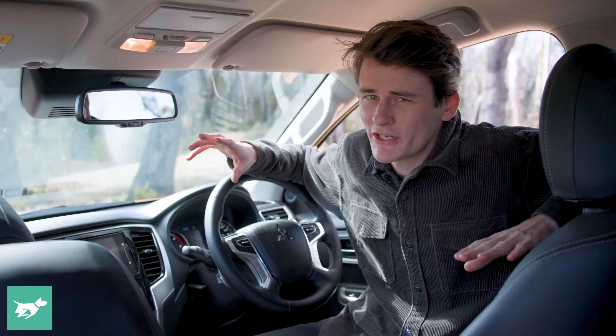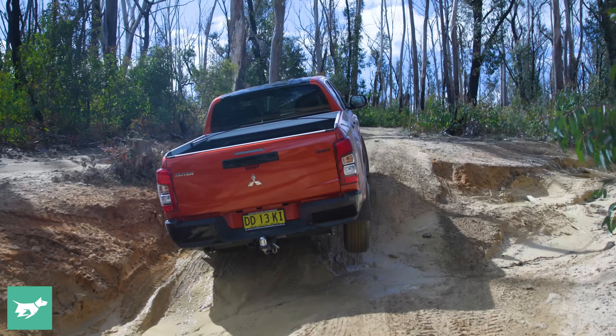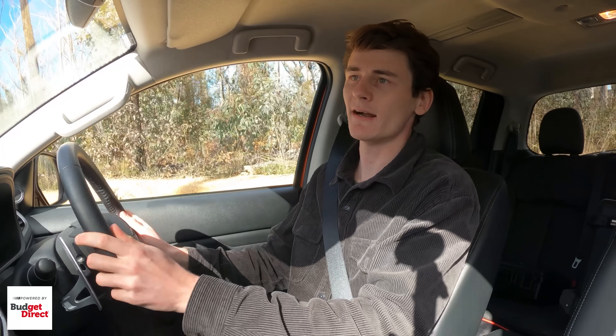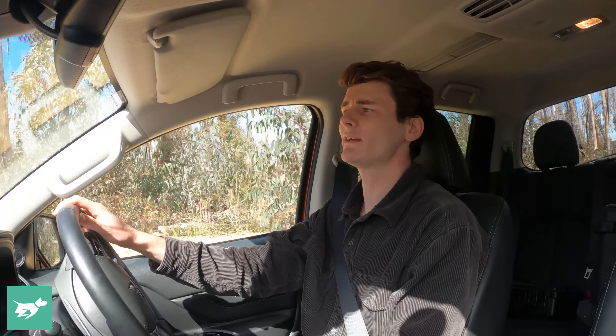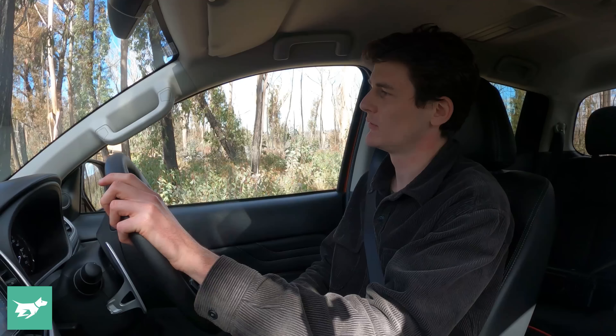One of the great things about the Triton is its size. We're on fairly tight but not overly technical trails out the back of Lithgow on the way to the Lost City, and this little Triton can squeeze through tight gaps. It's really easy to thread through tight technical terrain — I think easier than some of the larger dual cabs. It likes being tossed around on this sort of stuff. I've currently got this vehicle in low range with the locked centre diff. You can have high range four-wheel drive with a locked centre diff, or high range four-wheel drive without a locked centre diff.